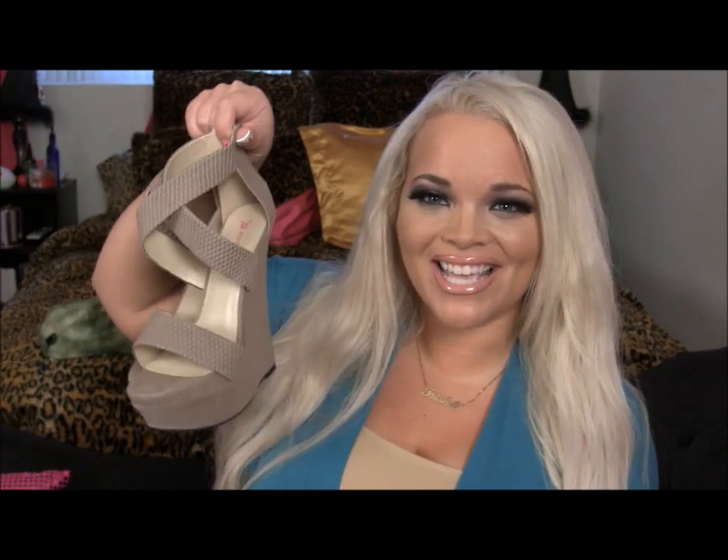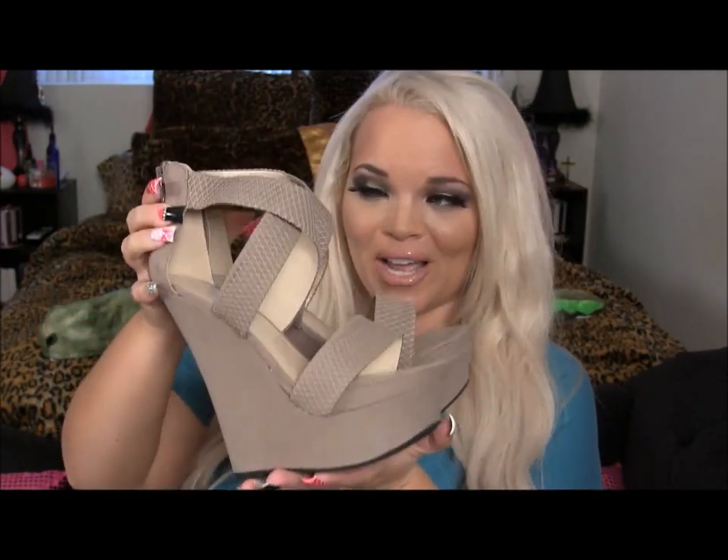Today's video is all about my favorite shoe, and that is the nude wedge. Every girl should own a pair of nude wedges.